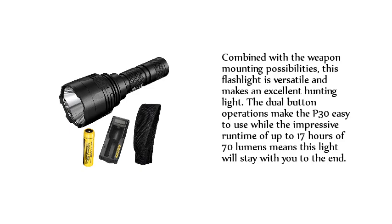Combined with the weapon mounting possibilities, this flashlight is versatile and makes an excellent hunting light. The dual-button operations make the P30 easy to use while the impressive runtime of up to 17 hours at 70 lumens means this light will stay with you to the end.